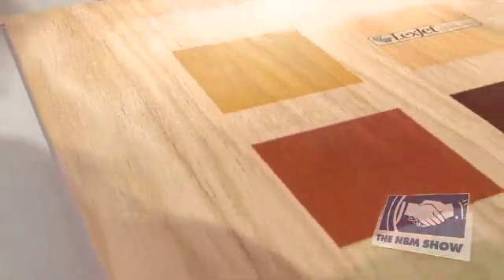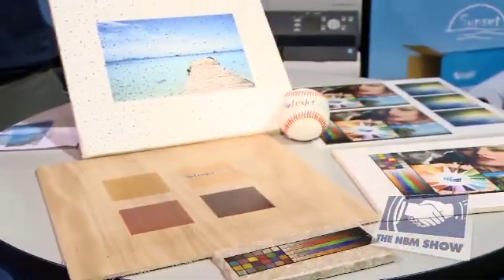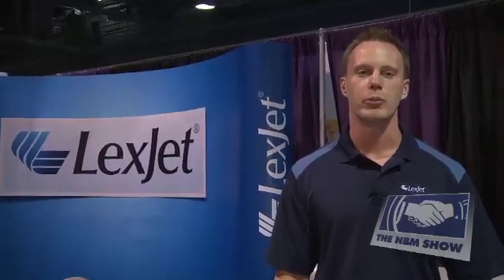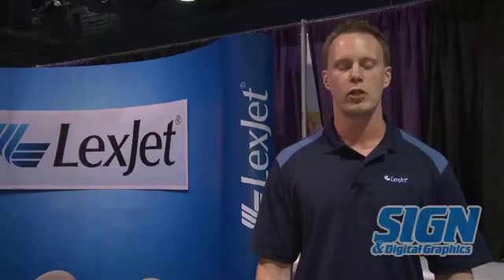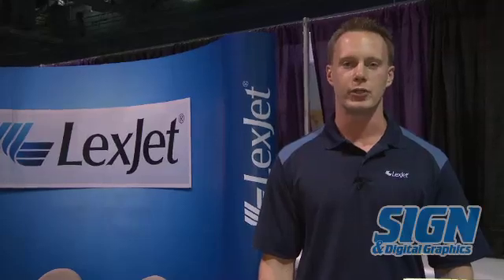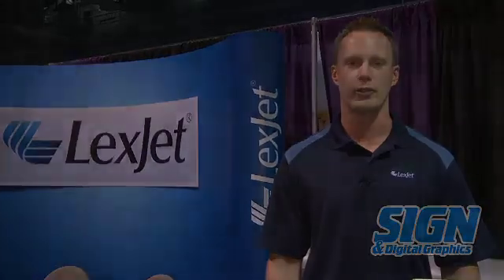Our goal is to allow you to image anything, anywhere, with one material or any printer without having to invest in additional equipment. We look forward to speaking with you on how this technology can help improve your bottom line performance. You can visit us on the web at www.lexjet.com or reach us by phone Monday through Friday, 8 a.m. to 8 p.m. Eastern Standard Time at 800-453-9538. Thank you.